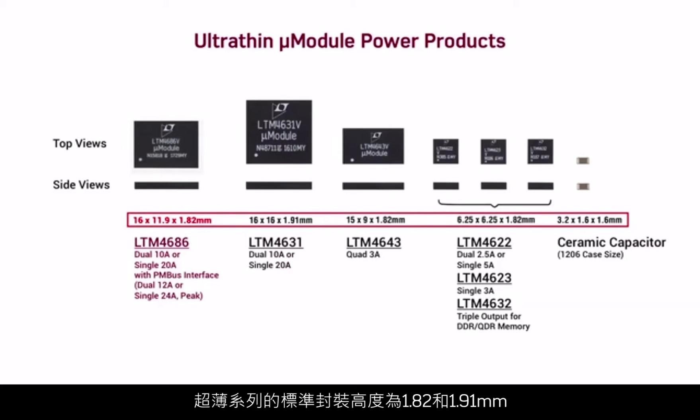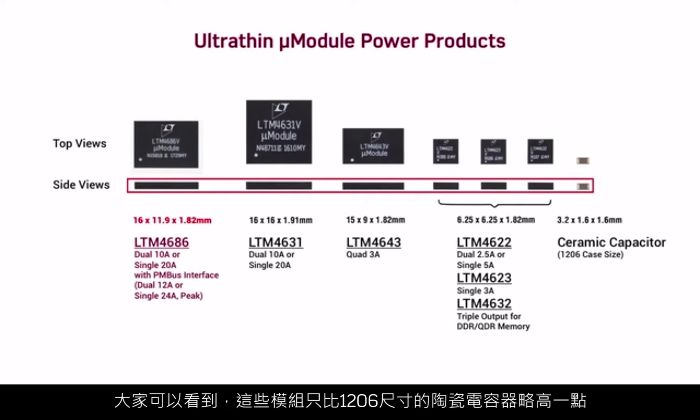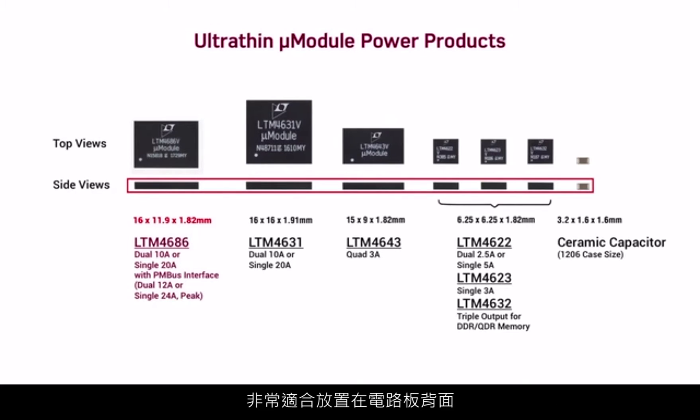1.82 and 1.91 millimeter are standard package heights for ultra-thins. Look at the side view of the package. As you can see, these modules are just slightly taller than 1206 size ceramic capacitors, making them well suited for bottom side board placement.